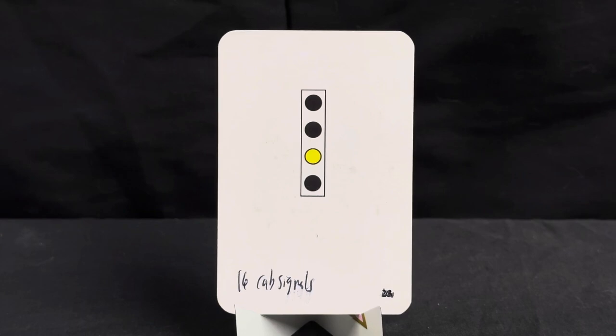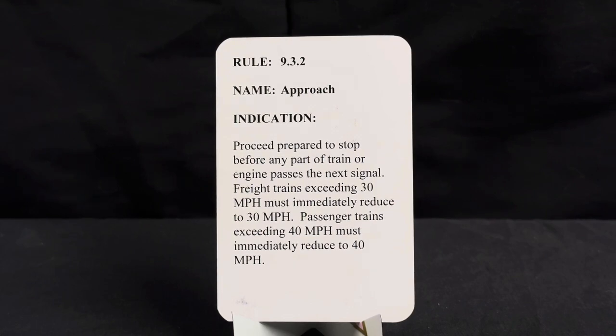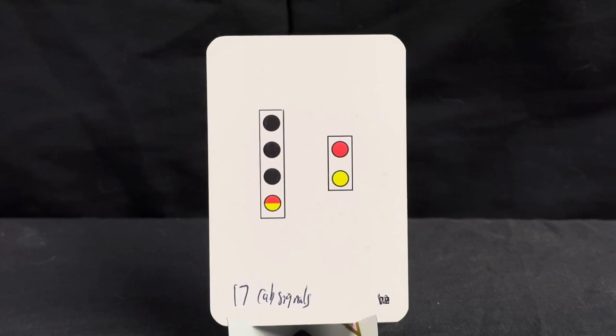For this cab signal we have a solid approach — basically a full non-blinking yellow indication on the cab signal. Rule is 9.3.2, name approach. Indication: proceed prepared to stop before any part of train or engine passes the next signal. Freight trains exceeding 30 mph must immediately reduce to 30 mph; passenger trains exceeding 40 mph must immediately reduce to 40 mph.